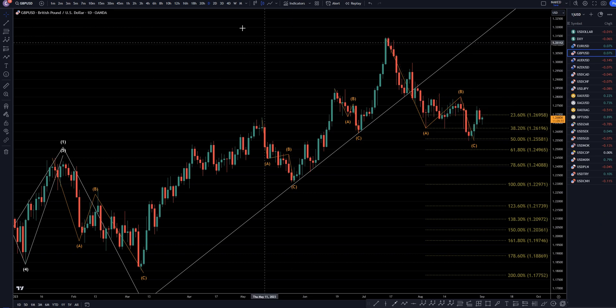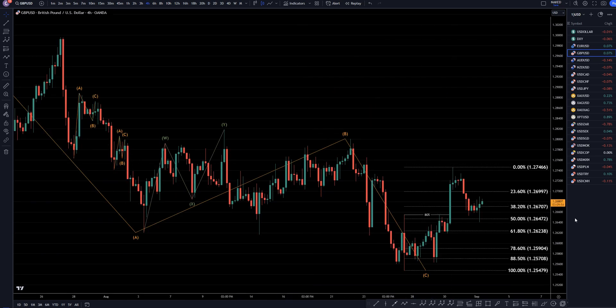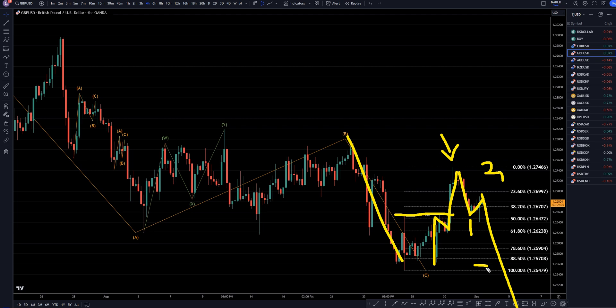On the 4-hour time frame, we do have a break of structure right here, but all that does is prove that this setting up trend is over. This very easily could be a correction, and I do see 3 waves up right there. I think we may possibly already have the end of a correction. I think this is impulsive down for wave 1, corrective up for wave 2, and I think we're going to go down and make a big wave 3 at the non-farm payroll news today.